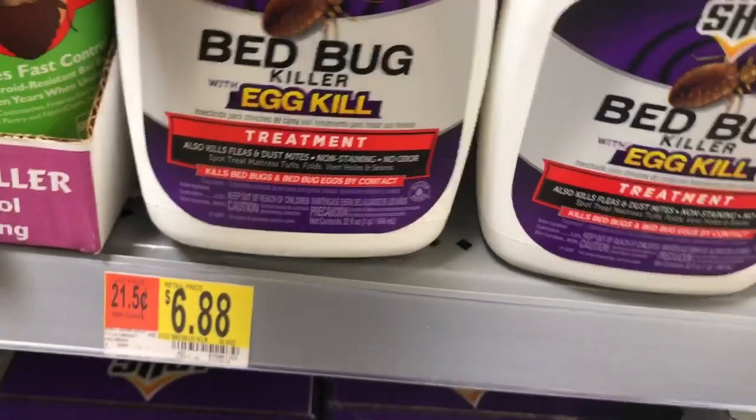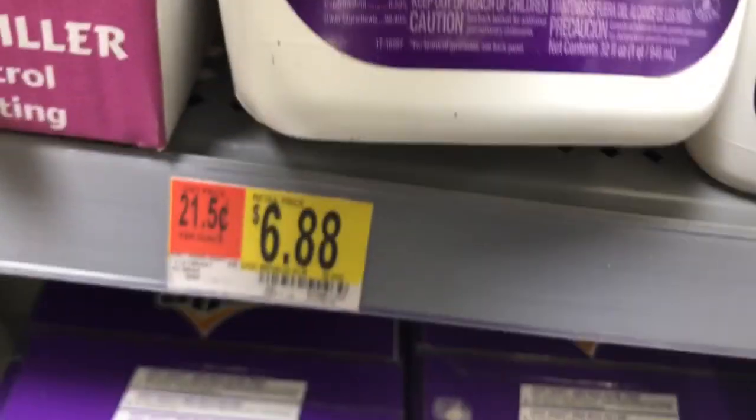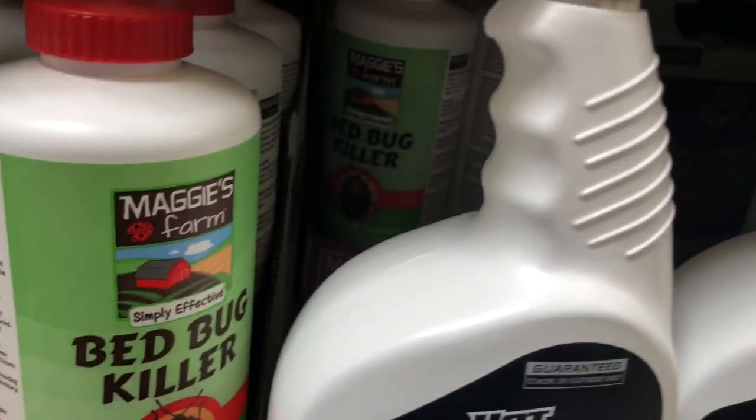This one claims to kill their eggs too. That's cypermethrin — that's what was also in the fogger right there. Bed bugs are immune to that stuff.